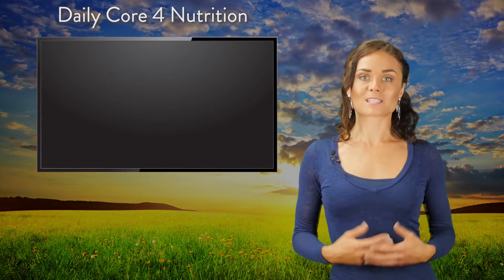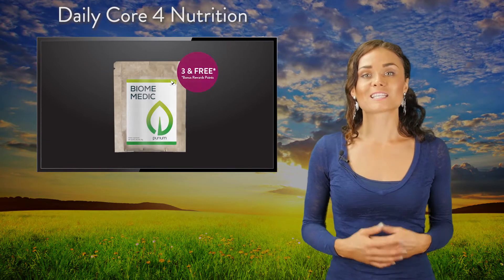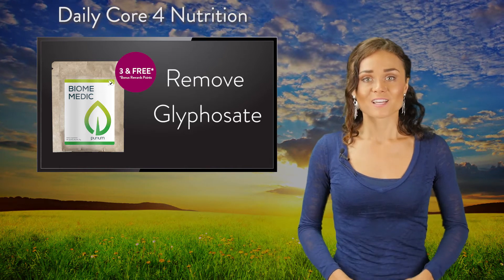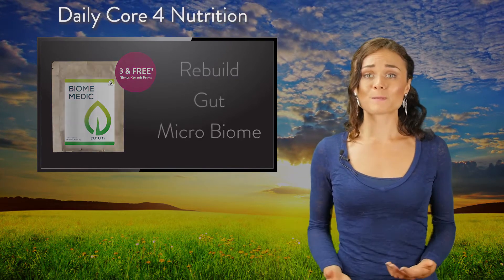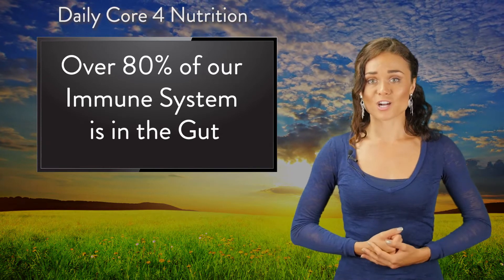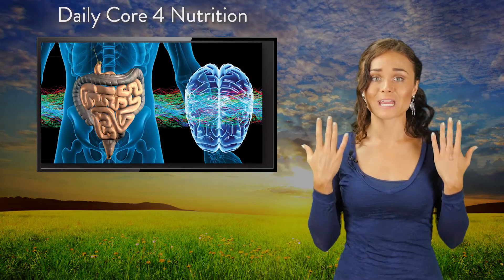Exclusive to this program is the revolutionary product, the Biomedic. The Biomedic is specifically designed to remove glyphosate from the gut, to reduce the C-reactive protein, and to rebuild the gut microbiome. Most people don't know that over 80% of our immune system lives in our gut, and our gut is now being referred to as our second brain.